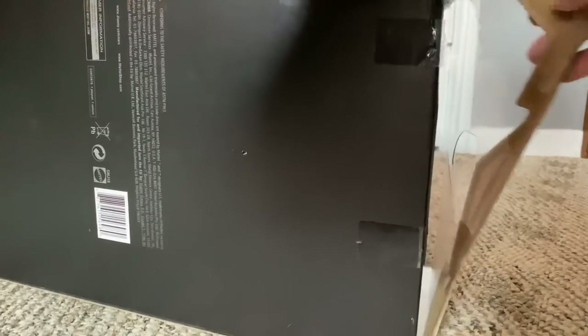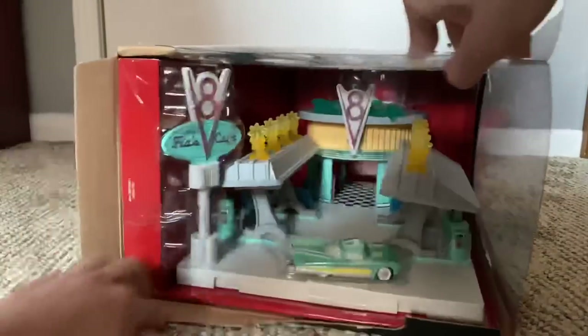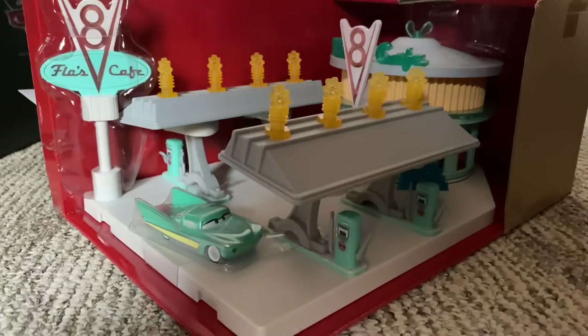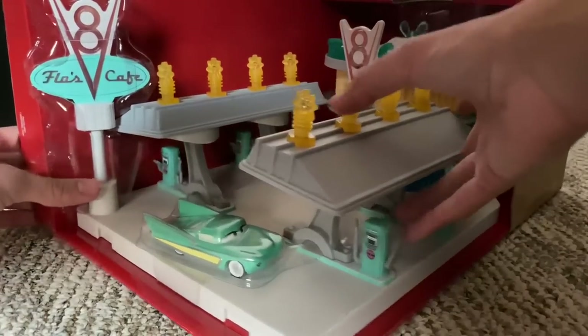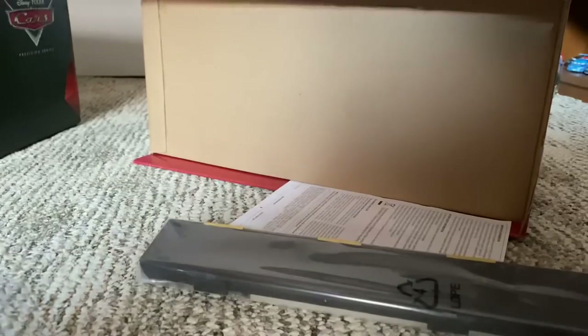Let's fast forward this, shall we? So out of that packaging blister, whatever — we got the cafe with a red background, and on the side over here we've got the road pieces and pavement pieces. So let's take a look at those. Where are my trusty scissors? Snip and snip. So here are two of the road pieces, or pavement pieces I should say, and here are the others. They're all different sizes.